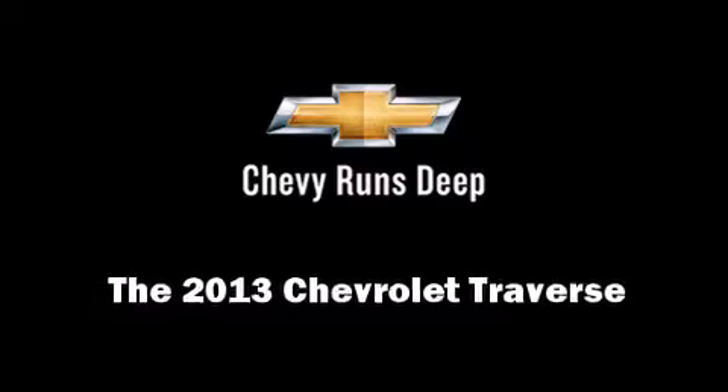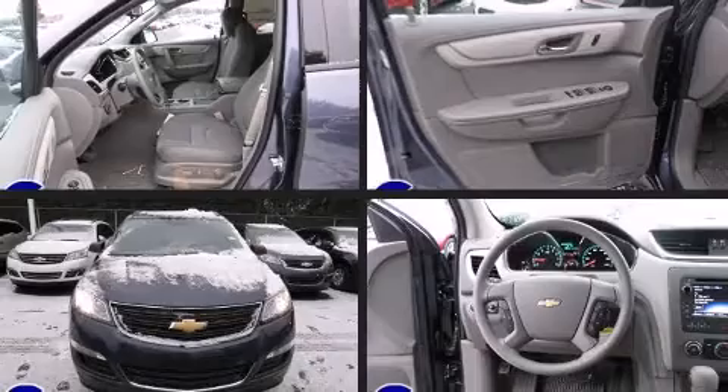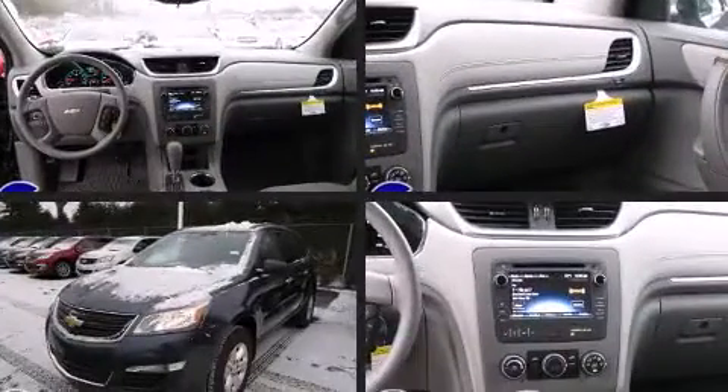Step into the 2013 Chevrolet Traverse. Under the hood, you'll find a six-cylinder engine with more than 270 horsepower, providing a smooth and predictable driving experience.